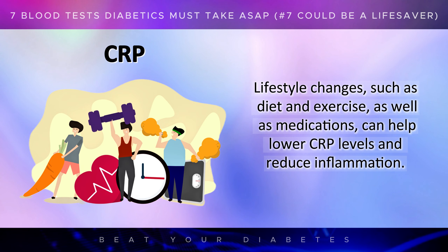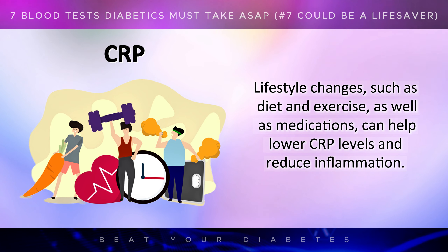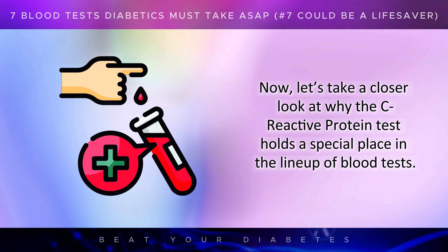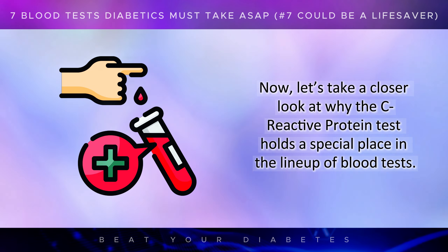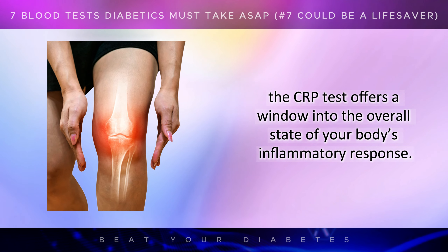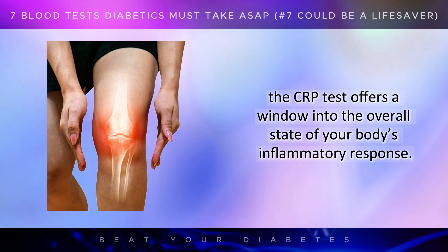Lifestyle changes such as diet and exercise, as well as medications, can help lower CRP levels and reduce inflammation. Unlike some of the other tests that focus on specific organs or systems, the CRP test offers a window into the overall state of your body's inflammatory response.